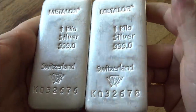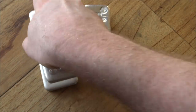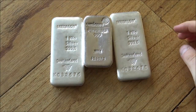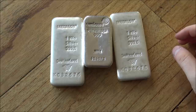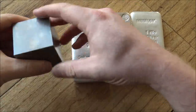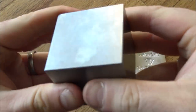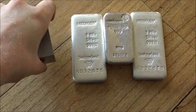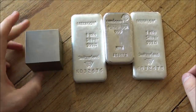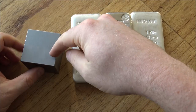Kilo bars are very popular and I like the size. I talk about size, weight, and density a lot on the channel and how silver is very impractical compared to gold. One thing I think everybody should own is something like this — a big tungsten cube. This thing feels like the planet is pulling it towards its core; it's so heavy, so dense. The point I'm making is that this tungsten cube weighs two and a half kilos.